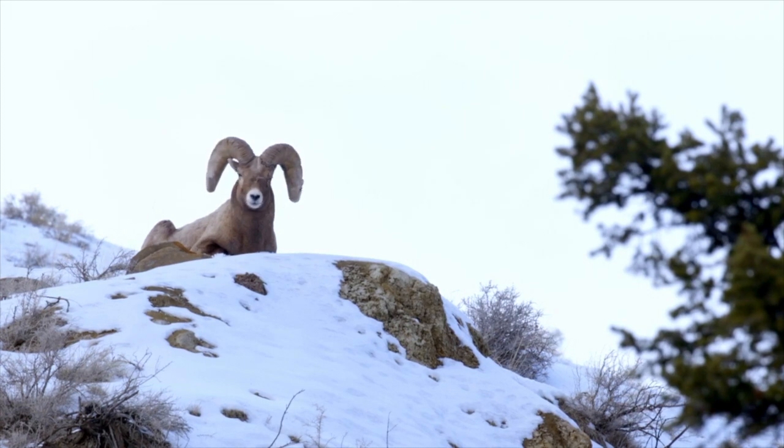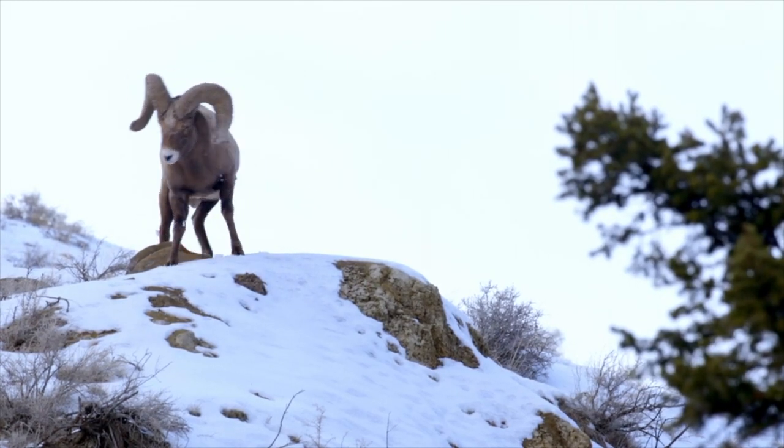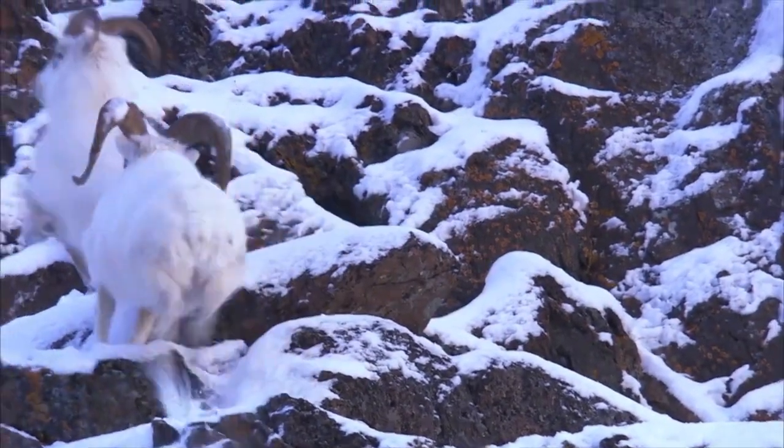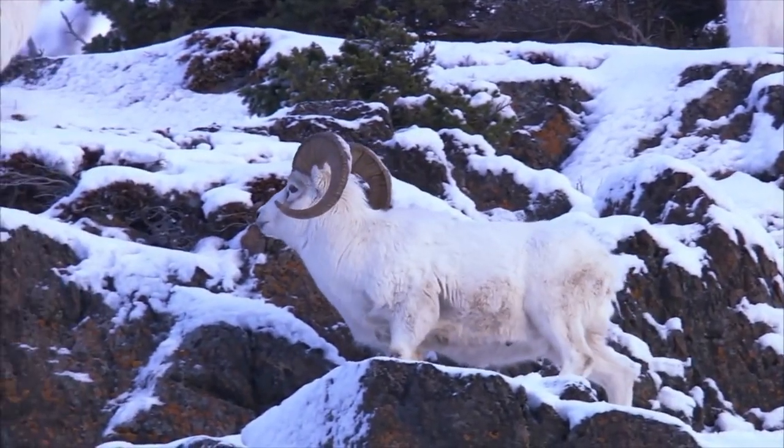Yet another adaptation is their eyesight. Their keen eyesight allows them to see predators at very far distances — up to a mile away — giving them ample time to get to escape terrain. Additionally, their eyesight allows them to judge distances accurately when jumping, to locate footholds quickly on steep mountain cliffs.